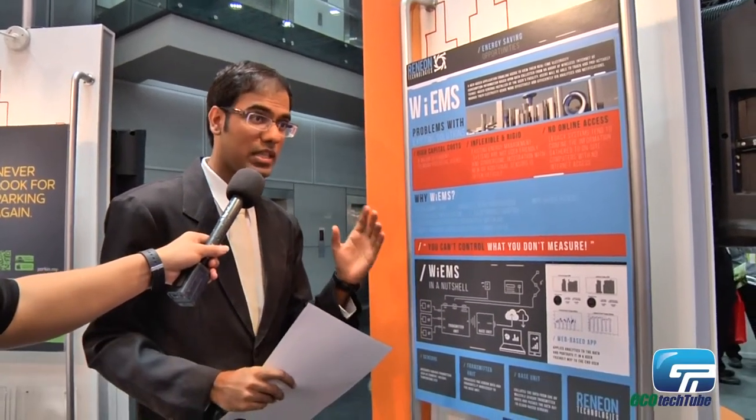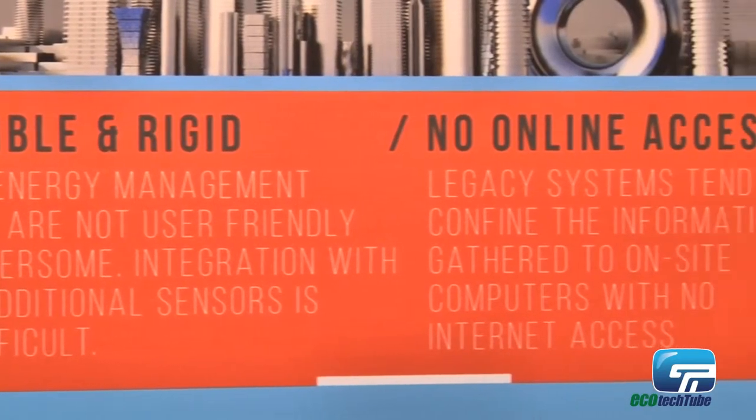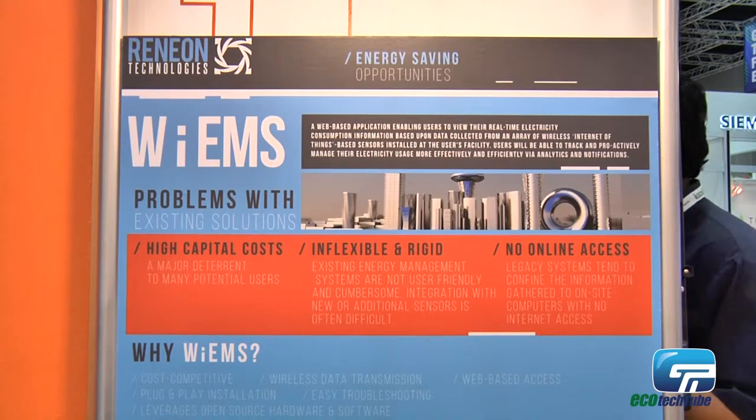Our product is called the Wireless Energy Monitoring System. It collects energy data — electricity consumption data — and publishes it online to the cloud. Our clients range from household usage to office buildings to industries as well; we are across various markets.